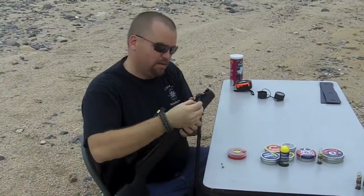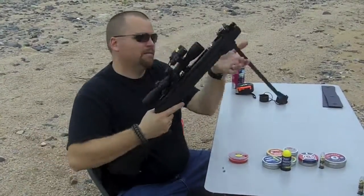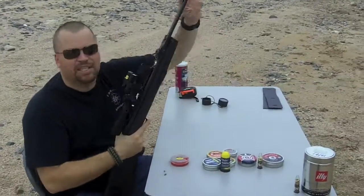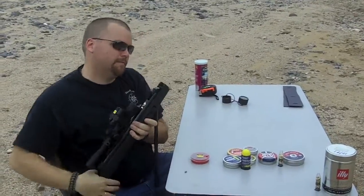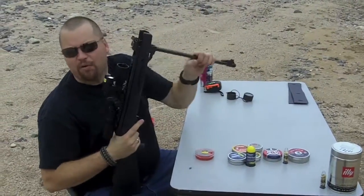Now we'll go to the hollow point. Readings: 869 and 894.